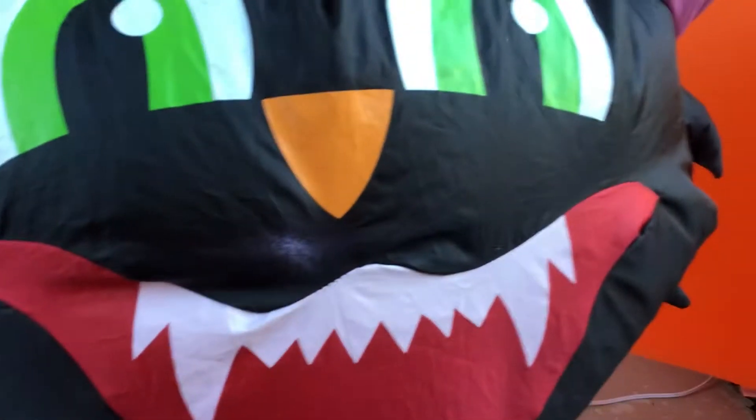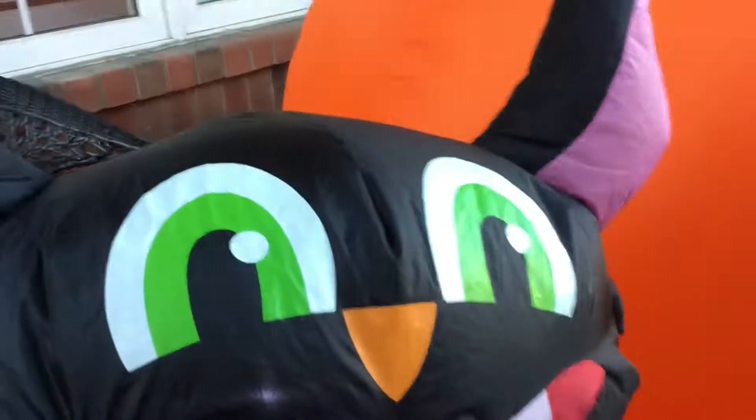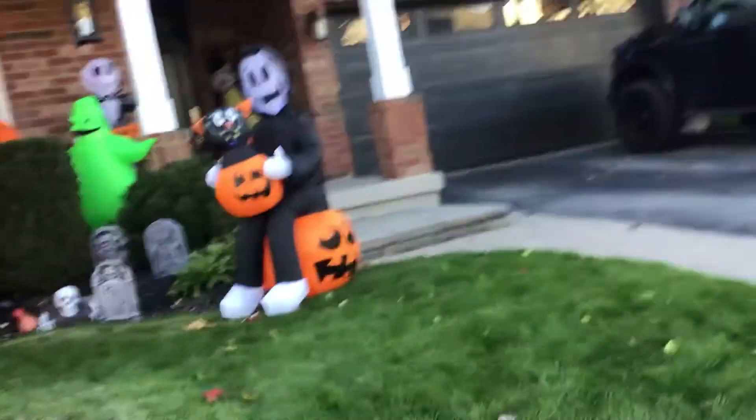And this cat right here — you never saw this one — this is a 2015 cat, it's really old. Two months later I'm gonna show you my Christmas inflatables too.